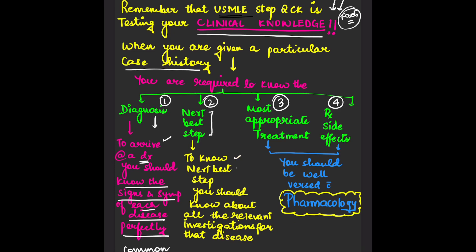For the next best step, you should know all the relevant investigations for that disease. For any disease, you need to know which is the best investigation and which is the most definitive one. For example, for cancers, you get to know the type and staging by biopsy — biopsy is considered the gold standard. For the most appropriate treatment and side effects, you should be well versed with pharmacology.